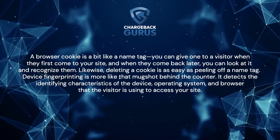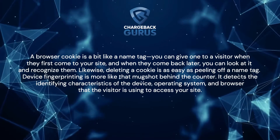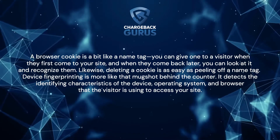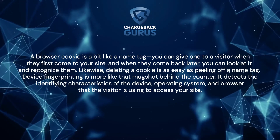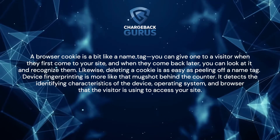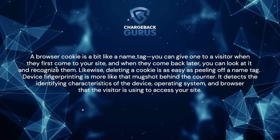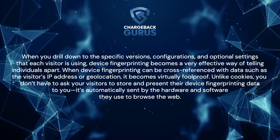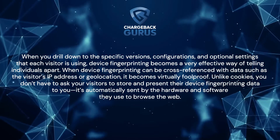How does device fingerprinting work? A browser cookie is a bit like a name tag. You can give one to a visitor when they first come to your site, and when they come back later, you can look at it and recognize them. Likewise, deleting a cookie is as easy as peeling off a name tag. Device fingerprinting is more like a mugshot behind the counter — it detects the identifying characteristics of the device, operating system, and browser that the visitor is using to access your site. When you drill down to the specific versions, configurations, and optional settings that each visitor is using, device fingerprinting becomes a very effective way of telling individuals apart.